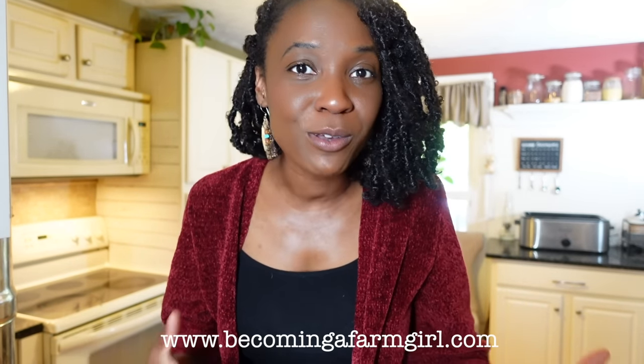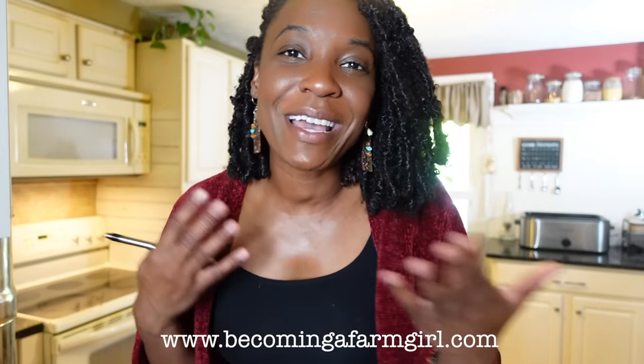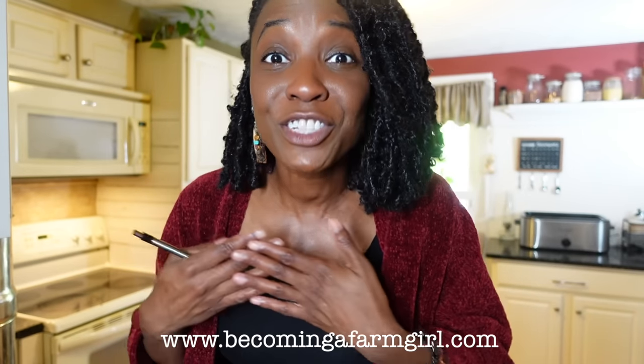If this is our first time meeting, hi, I'm Cassandra from the blog becomingafarmgirl.com. I'm here to help you start cooking from scratch and live a farm-fresh life without land or livestock, and I show you how to do that in a small space and in your spare time. Click on the link below to get my canning and food preservation recipes delivered straight to your inbox.